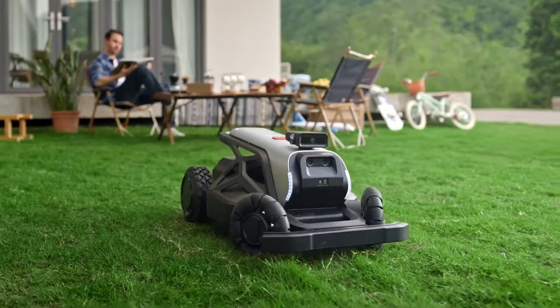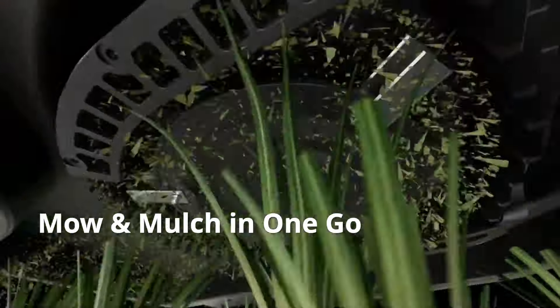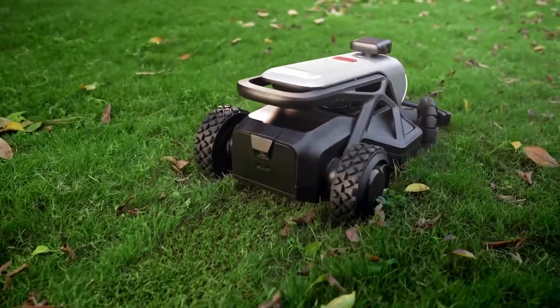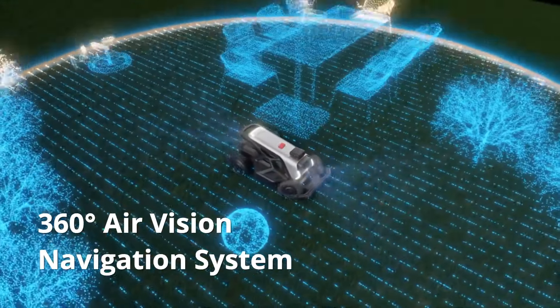This futuristic lawn mowing robot mulches your grass while mowing, so you won't worry about any additional chores. It can also climb hills up to 65% slope, which is quite impressive compared to most competitors which can climb up to 25% or 45% slope.